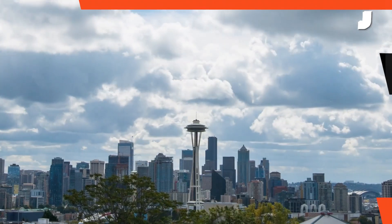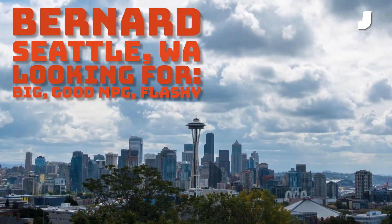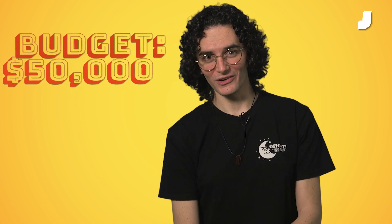Welcome to What Car Should You Buy? Where we give real people real advice about buying cars. Bernard is a bigger guy with an aging 2004 GMC Yukon Denali. He needs something with all of that comfort and luxury, but maybe a little better than that car's 14 miles per gallon. He also wouldn't mind if it were a little bit flashy, but not quite a Tesla. With a budget of $50,000, what car should he buy?